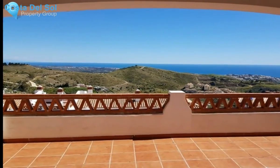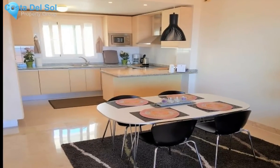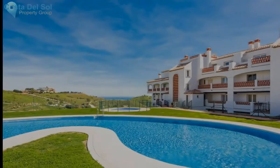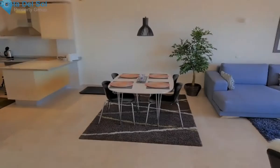Modern design, this apartment offers a large living area connecting with an open American kitchen, fully equipped with all appliances. The apartment offers two bedrooms and one bathroom, the master bedroom with access to a large terrace with stunning sea views.